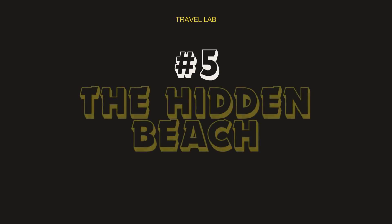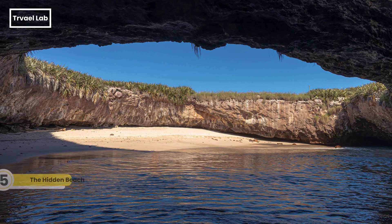The Hidden Beach, also known as Playa del Amor, is a unique attraction located at the mouth of Banderas Bay, near the Marietta Islands. This secluded beach is a large sandy cavern with the Pacific Ocean flowing in, visible only when the tide is low. The Hidden Beach is not easily accessible by conventional means, and is only accessed through a water tunnel that connects it to the ocean, allowing visitors to swim or kayak to the entrance.